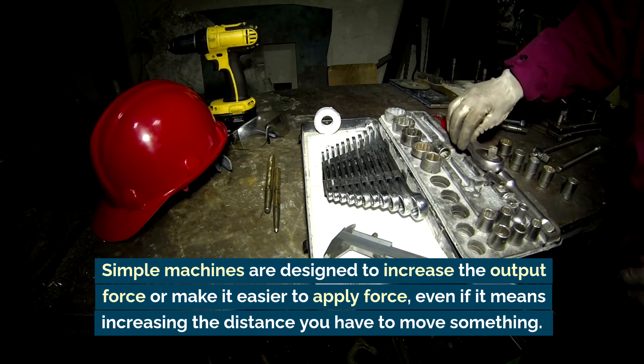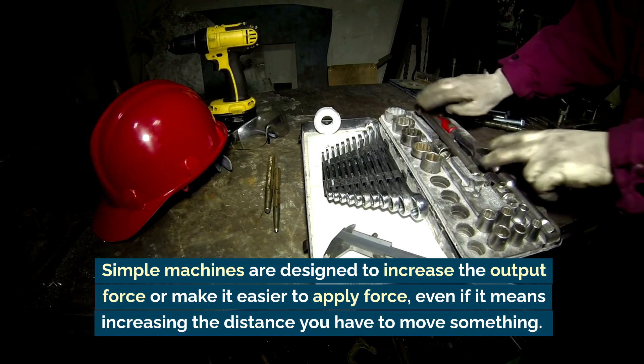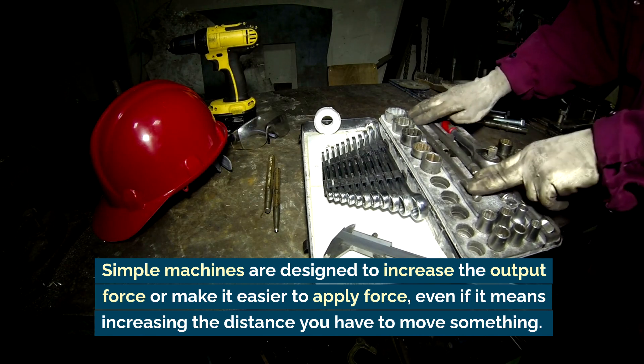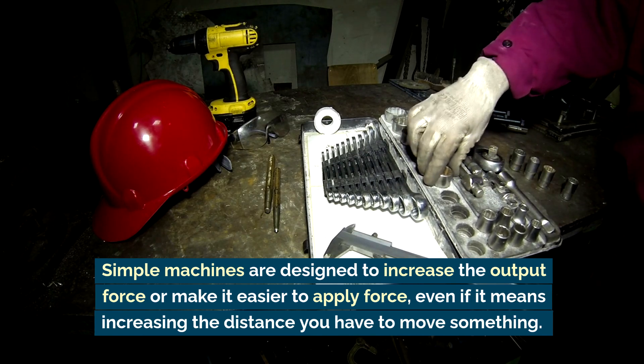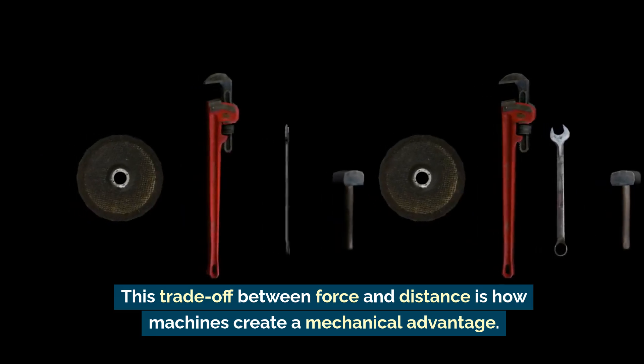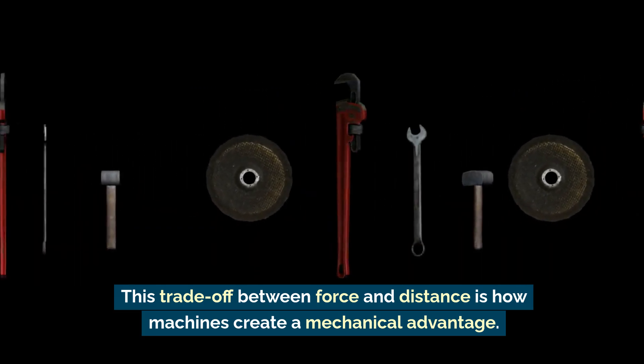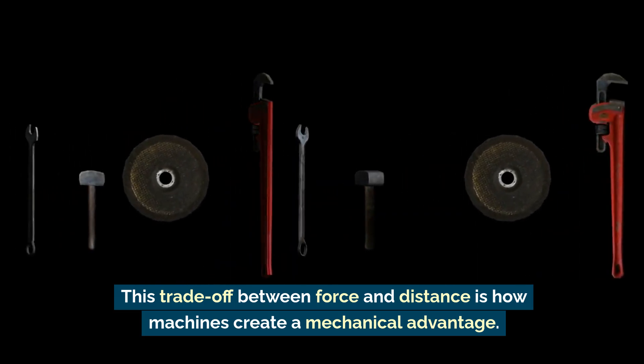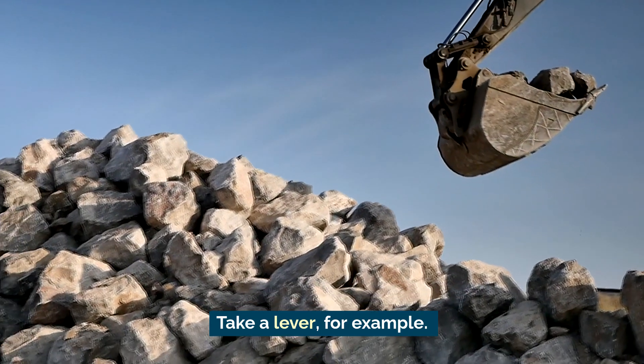Simple machines are designed to increase the output force, or make it easier to apply force, even if it means increasing the distance you have to move something. This trade-off between force and distance is how machines create a mechanical advantage. Take a lever, for example.